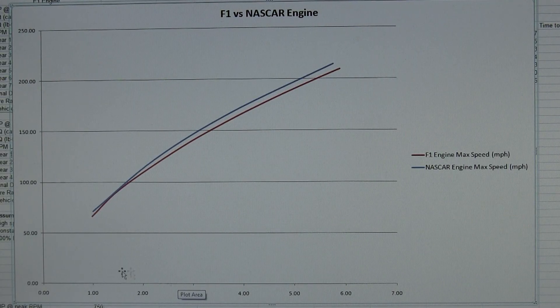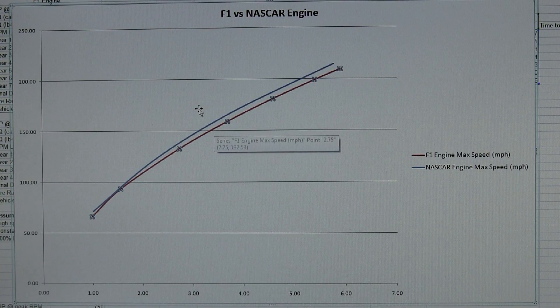Here I've graphed the acceleration of both engines if they were put into the 1,400-pound F1 car. On the left is speed in miles per hour, and on the bottom is time in seconds. You can see both reach about 60 miles per hour in 1 second, and both reach 200 miles per hour in about 5 seconds — see how close these two lines are. The blue line is the NASCAR engine, slightly faster because it has 850 horsepower rather than 750. Even though the NASCAR engine has so much more torque, it's accelerating at relatively the same rate.